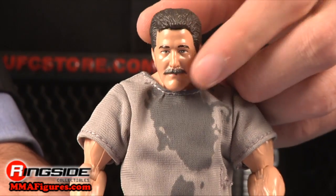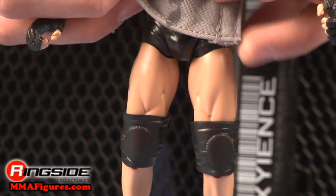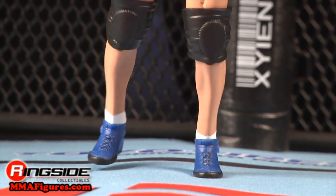Severn has a brand new head scan showing off that famous pushbroom mustache, and he's even wearing a sweat-stained cloth shirt — gross, but awesome. He's wearing black ring tights and some black UFC gloves. On his feet are blue fight shoes, and he's ready to go.